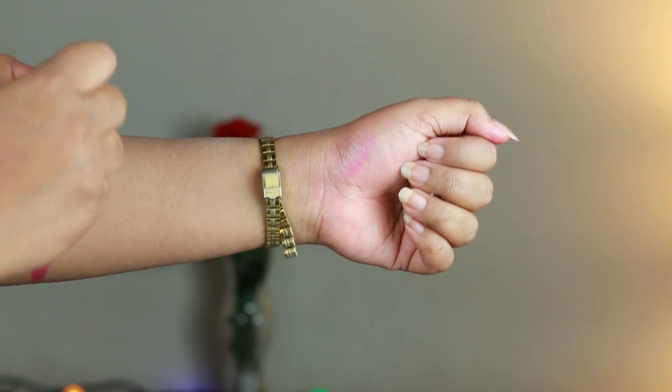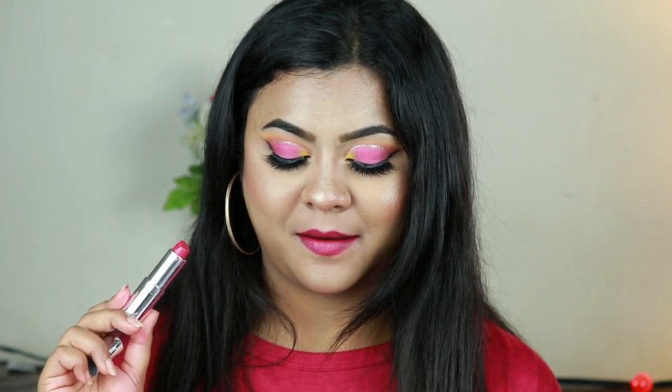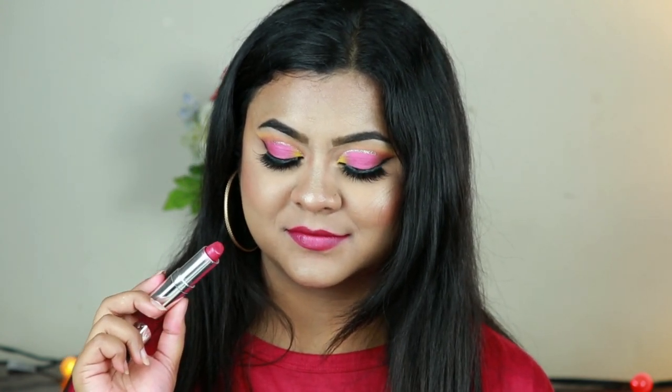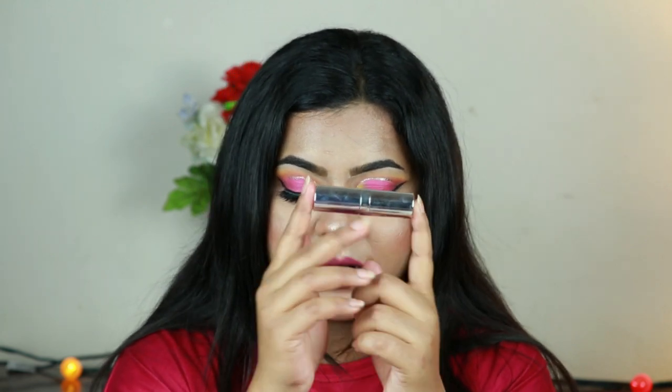Next is the Color Bar Matte Touch Lipstick in the shade Pink Hunt — a gorgeous berry-toned pink. The formula has a semi-matte finish, glides on smoothly, and is extremely long lasting. It does transfer but lasts about six to seven hours on my lips. This shade suits every skin tone and is great for special occasions like a marriage ceremony. I also love the classic Color Bar packaging with the silver cap — it looks so luxurious.